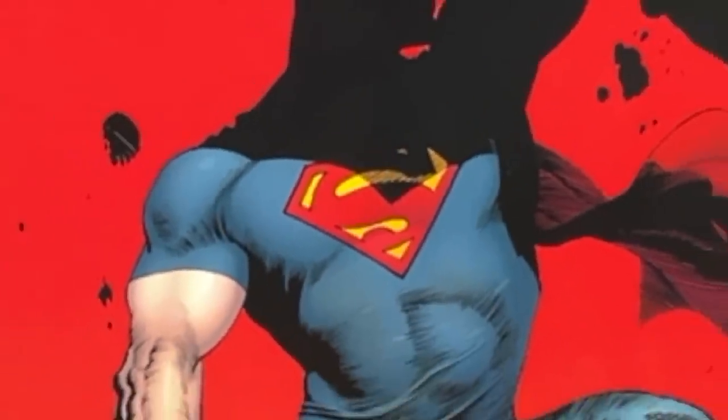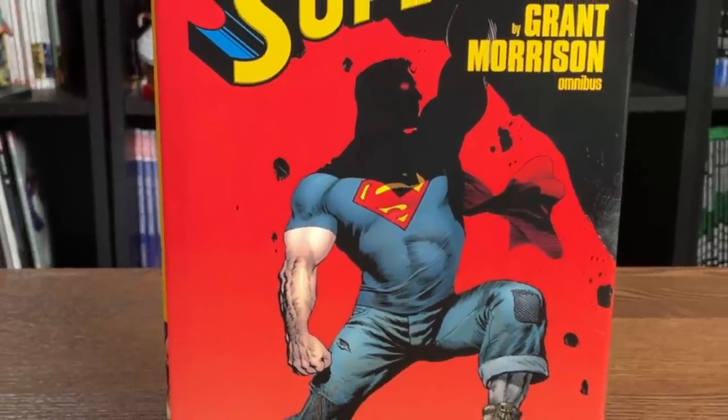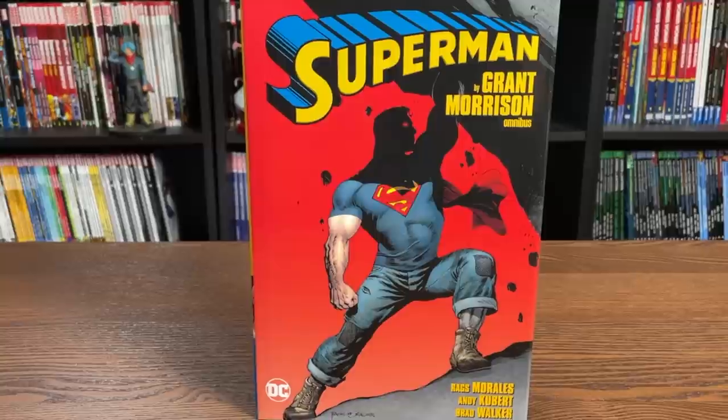Happy Sunday all you Minties! This is the Uncanny Omar from Near Mint Condition, and join me today for an advanced look at the Superman by Grant Morrison Omnibus from DC Comics. Let's get started!